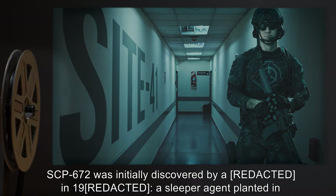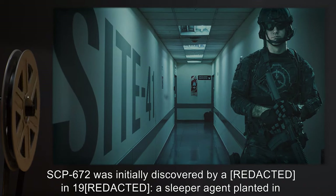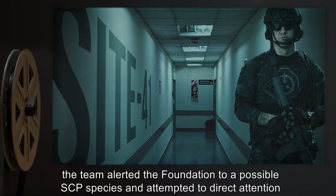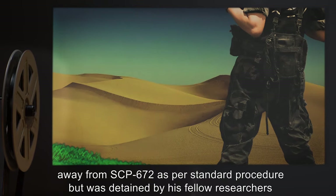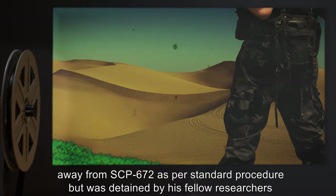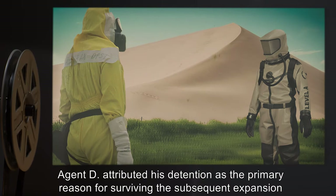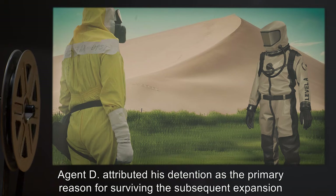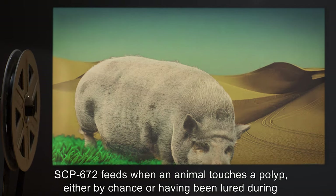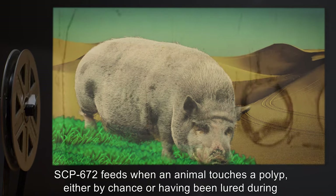SCP-672 was initially discovered in 19[REDACTED]. A sleeper agent planted in the team alerted the Foundation to a possible SCP species, and attempted to direct attention away from SCP-672 as per standard procedure, but was detained by his fellow researchers due to suspicious behavior. Agent D attributed his detention as the primary reason for surviving the subsequent expansion event that killed the rest of the expedition.